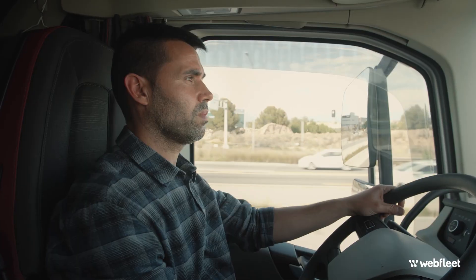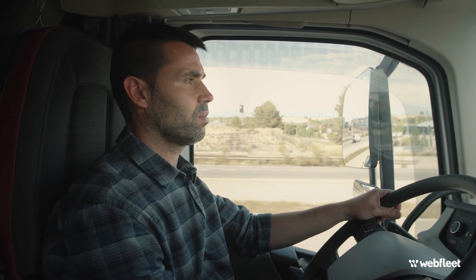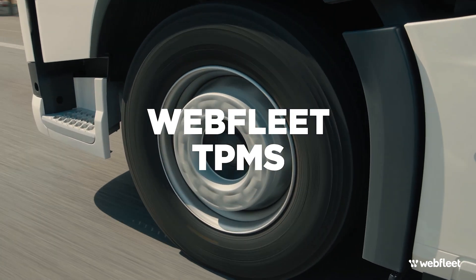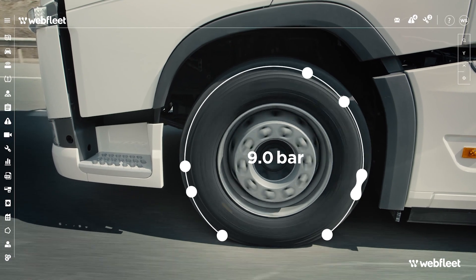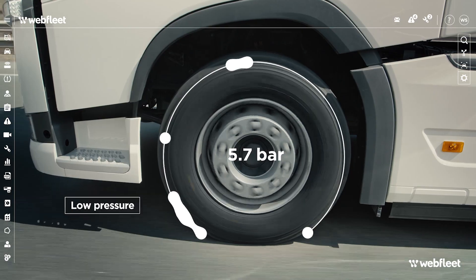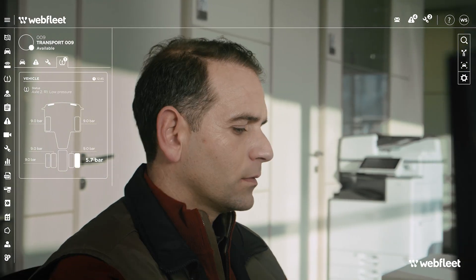And how do you ensure your drivers always take the proper action when they get a tyre warning? The Webfleet tyre pressure monitoring system can handle it all for you. Webfleet TPMS checks your tyre pressure and temperature in real time. It detects under or over inflation before it's even visible on the tyre and instantly alerts both the fleet manager and the driver.